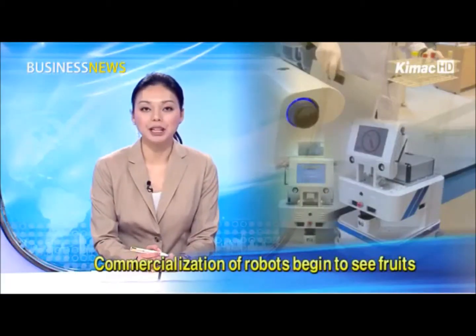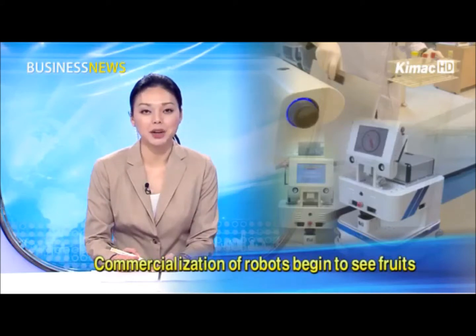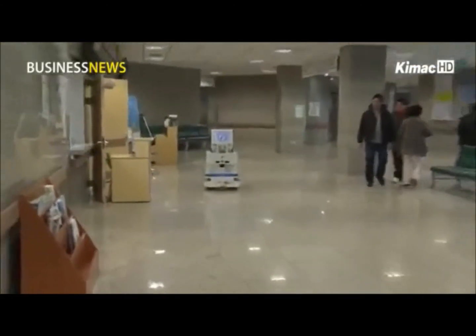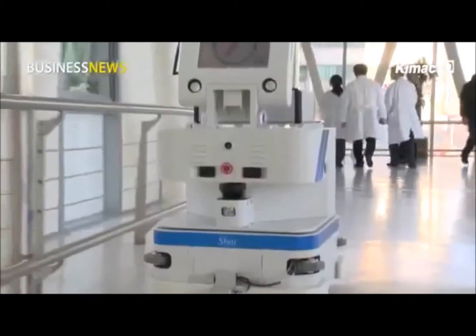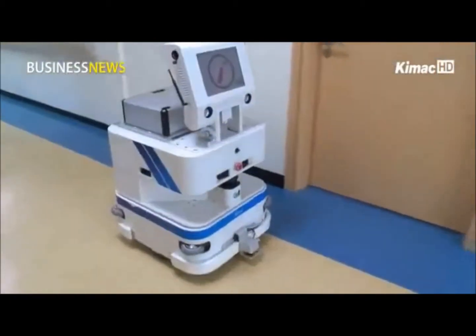After years of research and development, robots have completed preparation to enter the commercial market. As robotic businesses begin to see fruit, robots are edging past the development stage and becoming a part of daily living. A robot is moving through the alley of a hospital by itself — inside the box there is blood collected from patients to be examined by medical officials. Robots are helping transport blood collections between buildings in the hospital.